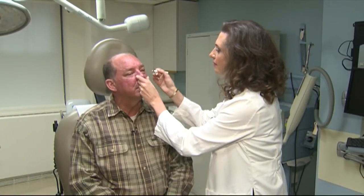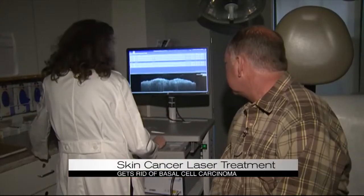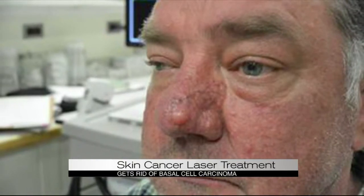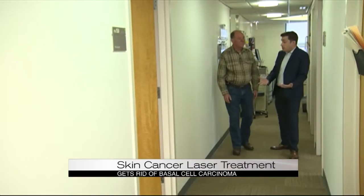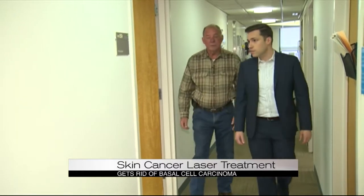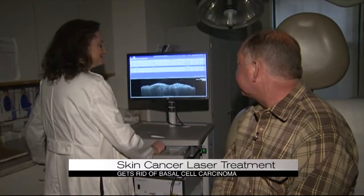Will Leggett has come a long way since he was first diagnosed with skin cancer on his nose. You're clear. Leggett had basal cell carcinoma, which his doctor was able to diagnose and treat without major surgery. When you first came here, you didn't know what to expect. No, I didn't. Not at all. Leggett was scheduled for an invasive forehead flap surgery until he got a second opinion from Dr. Oryt Markowitz at Mount Sinai Hospital in New York.